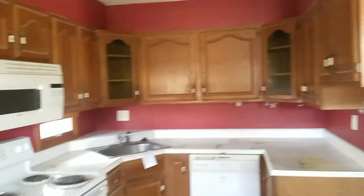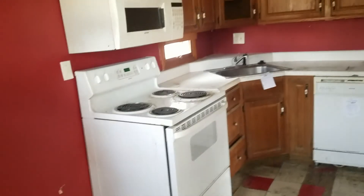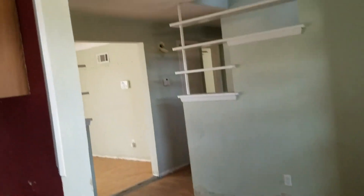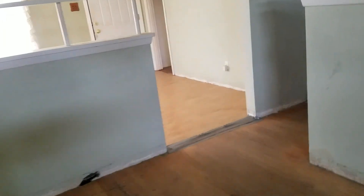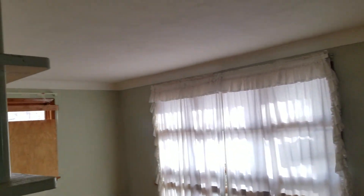So this house has very significant mold. The kitchen isn't bad. Dining room — not bad. It's a living room.